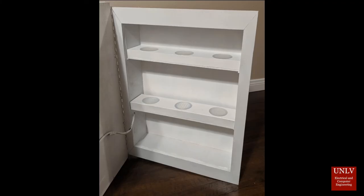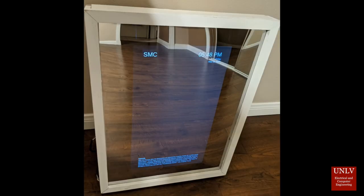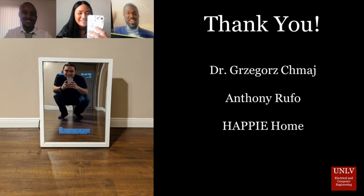The Smart Medicine Cabinet is a unique solution to the opioid crisis that can help many people all over the country with medication management. In the future, the SMC will hopefully be mass manufactured and readily available at any hardware store around the United States. Overall, the Smart Medicine Cabinet has the potential to become a product that every home will have, as well as a product that can save the lives of many.